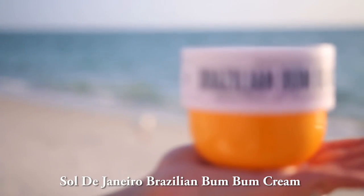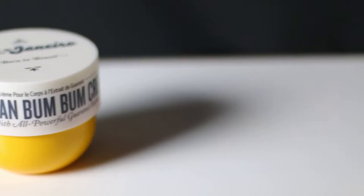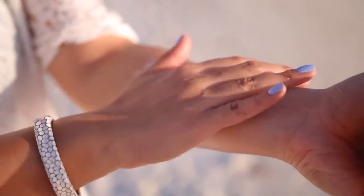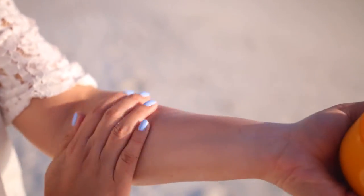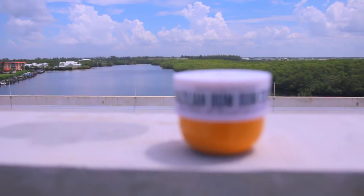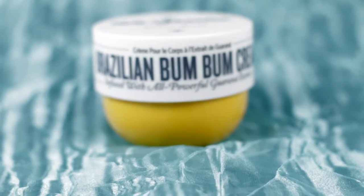Moving on to one of my favorite items, the Sol de Janeiro Brazilian Bum Bum Cream — or as they say in Brazil, Boom Boom. For a beautiful glowing complexion, I love this product because not only is it packed with antioxidants that firm and tighten skin, but it is fast absorbing, so it won't leave you feeling like a grease ball. It also has mica particles which make you shimmer in the sun, plus the scent is intoxicating.